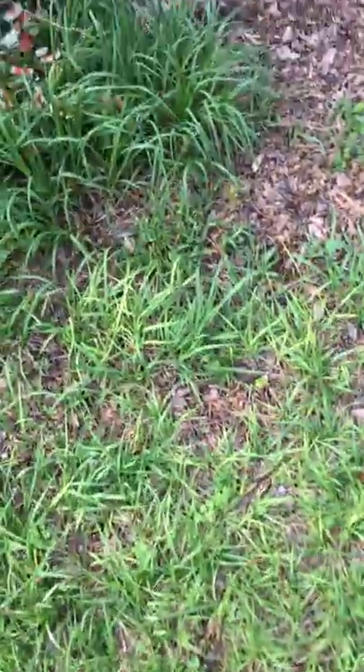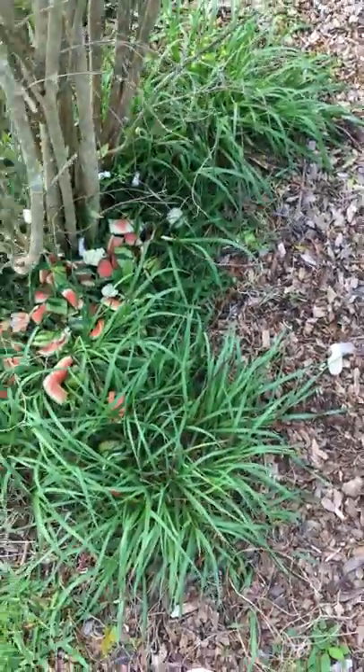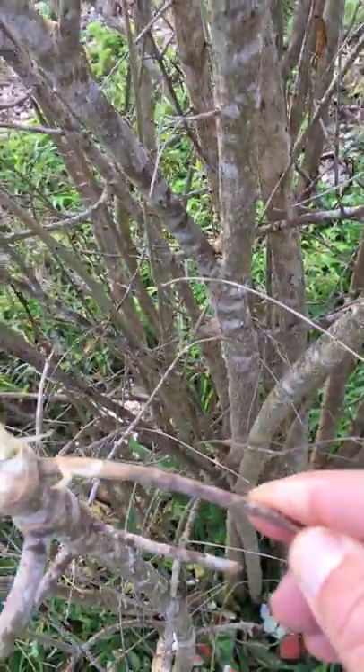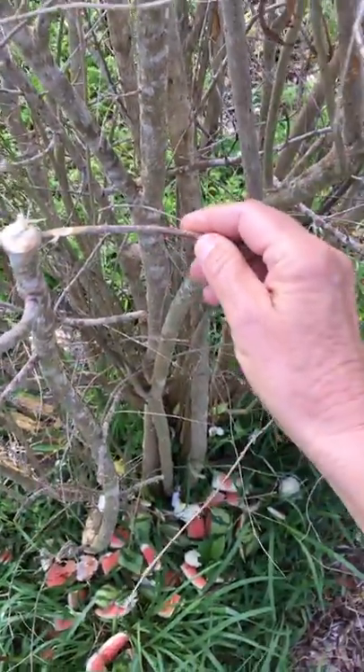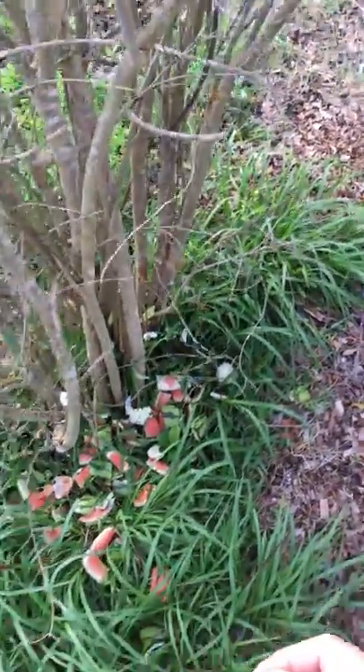I thought that this pomegranate had died because some animal was digging around the roots, but I tried to cut one of the branches yesterday, and the look of it and the scent it gives off gave me the happy news that no, it's not dead. So I stopped cutting it.